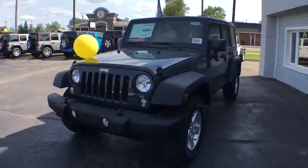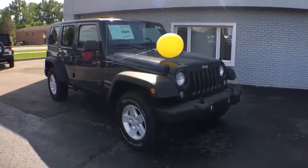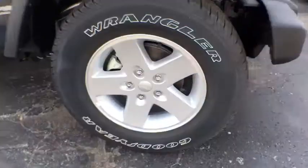2018 Jeep Wrangler JK. The Wrangler JK is built with adventure in mind. Its rugged style is paired perfectly with power and performance.